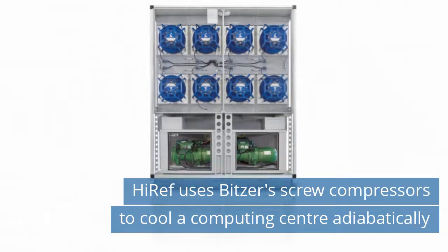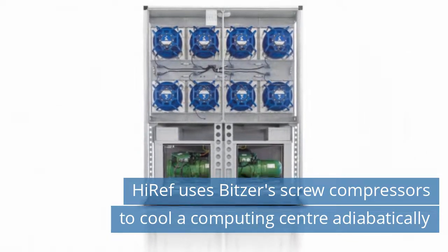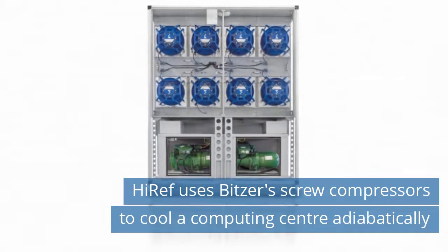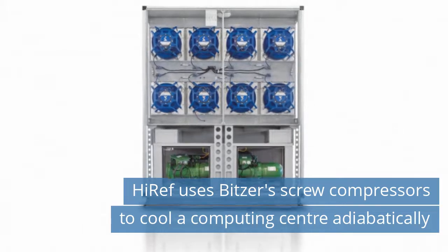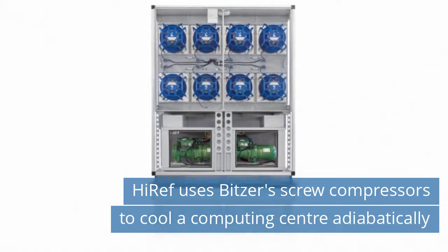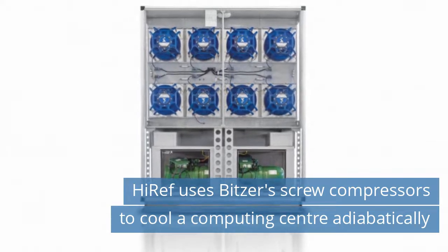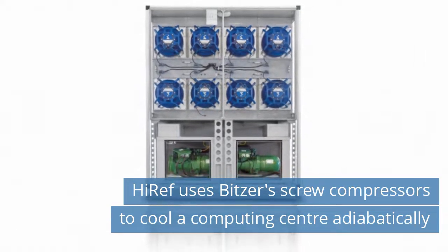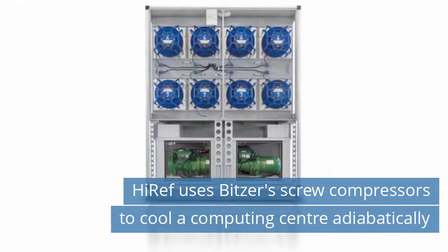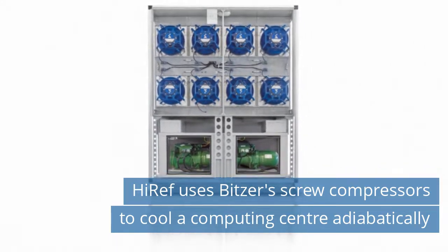Second news today: Hi-Ref uses Bitzer's screw compressors to cool a computing center adiabatically. The Italian company Hi-Ref SPA has started to use screw compressors from Bitzer to cool a computing center adiabatically with air-to-air heat exchangers. As the application is fitted with the low-GWP refrigerant R513A and is therefore A2L ready, it can be converted to use the HFO refrigerant R1234Z, which has a GWP of less than 6, at any time — a solution that is both sustainable and extremely cost-effective. Read more on our website today.